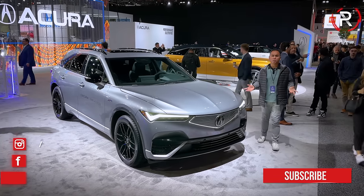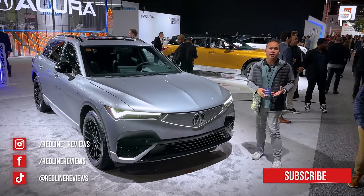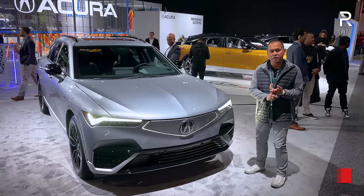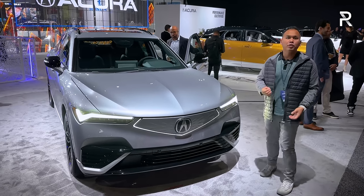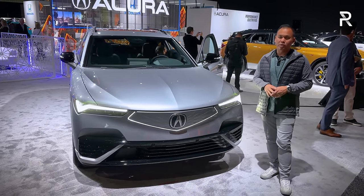The Acura ZDX shares a platform with GM's excellent Altium platform, which is a battery electric platform that also underpins vehicles like the Blazer EV or the Cadillac Lyric. This car is kind of like the Acura version of the Cadillac Lyric, but as you can see it looks nothing like its GM corporate cousins.